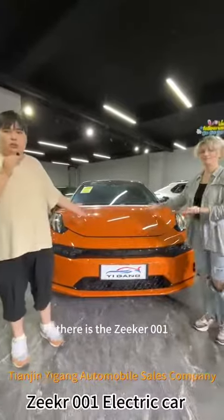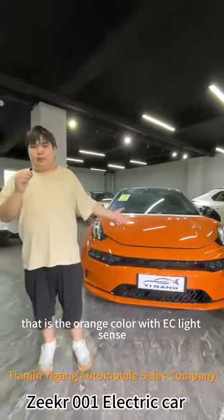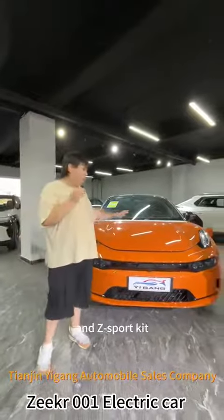There is the Zyker 001 — that is the orange color with EC lights and the sport kit.